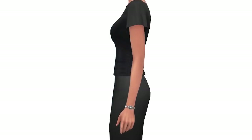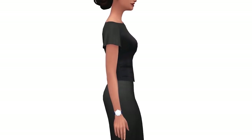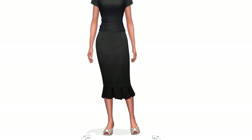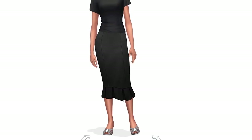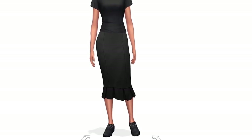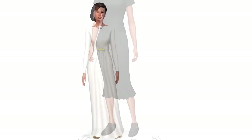There are also a couple of new bracelets and watches that come with the stuff pack. Most of the items have the same color options, which is nice because you can more easily mix and match and coordinate them. Moving on, we also get three new pairs of shoes: a pair of heels which I really like, and then a couple of pairs of loafers with pretty much the same colors.